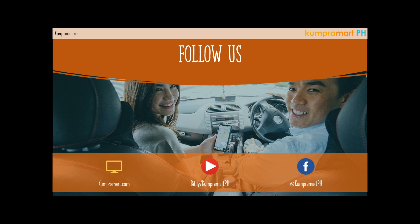Visit us at compromart.com, subscribe to our YouTube channel at bit.ly/compromartph, and follow us on Facebook at Compramart PH. Again, my name is Paul, your master suke — have a great Saturday everyone!